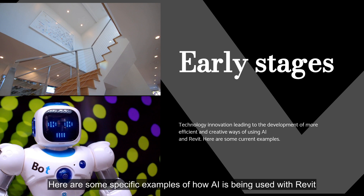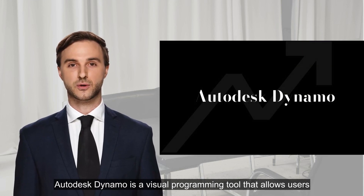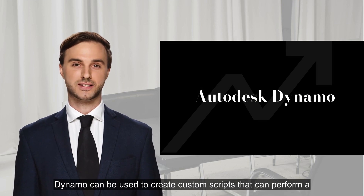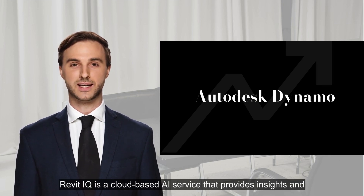Here are some specific examples of how AI is being used with Revit today. Autodesk Dynamo is a visual programming tool that allows users to automate tasks in Revit. Dynamo can be used to create custom scripts that perform a variety of tasks, such as generating schedules, calculating quantities, and creating renderings.